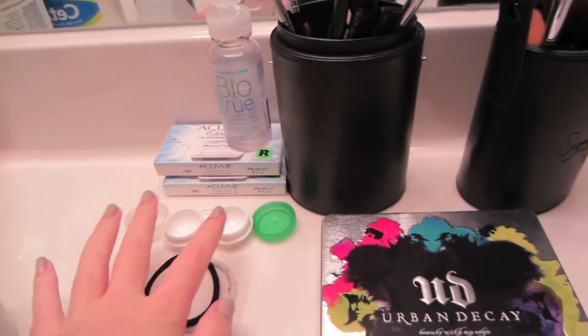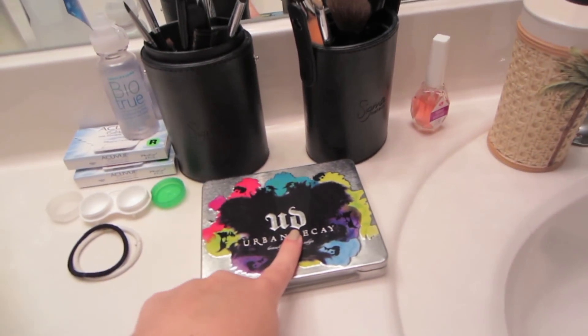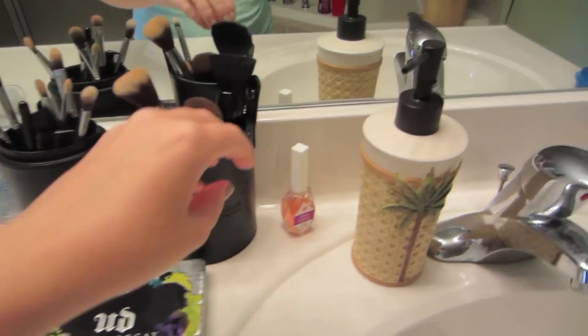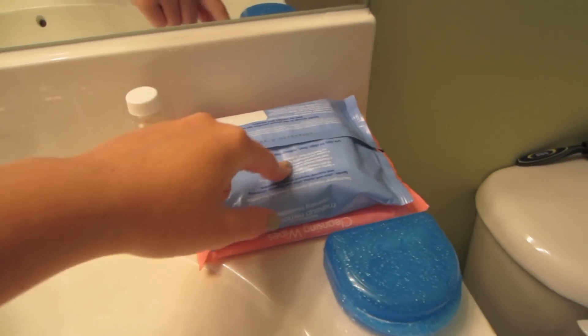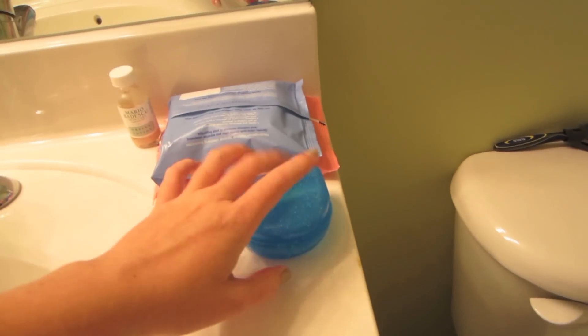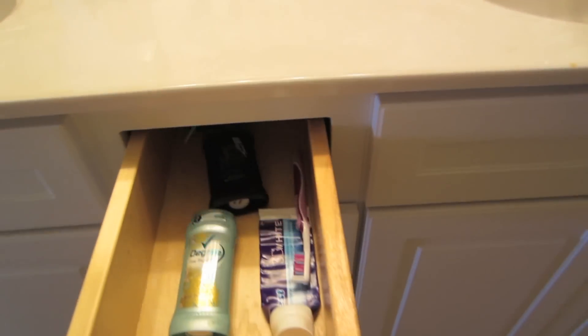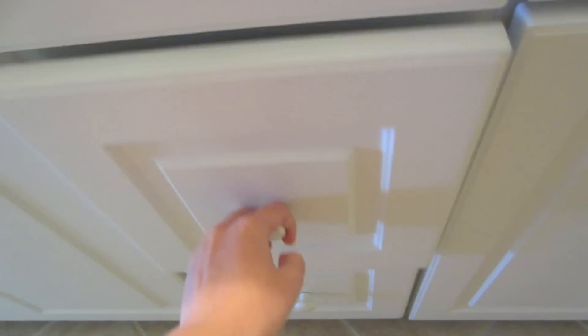Over here I have my contact cases, contact solution, my contacts, and my brushes. I have my Urban Decay palette that I made myself, two hair things, this Instant Artificials from Sally's which I absolutely love, Mario Badescu drying lotion, makeup removing wipes from Neutrogena, my retainer case. Over here we're putting our deodorant and toothbrush — this is mine right here.